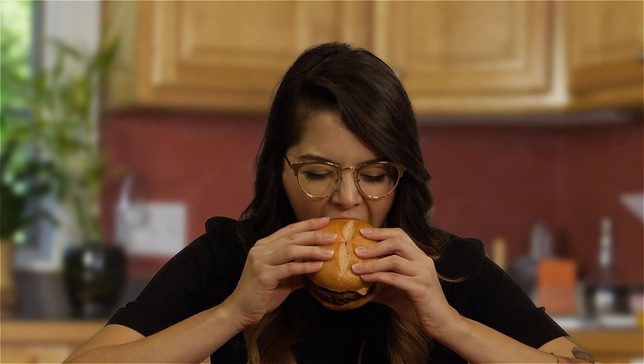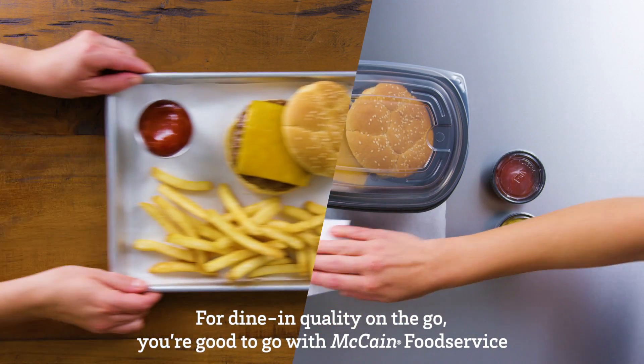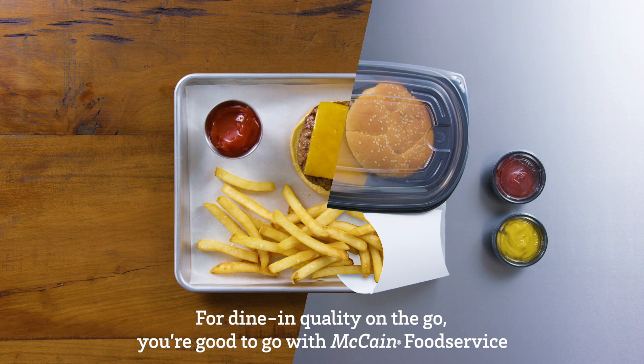These techniques will help ensure that the food your customers love at your place is just as good at theirs. For dining quality on the go, you're good to go with McCain.